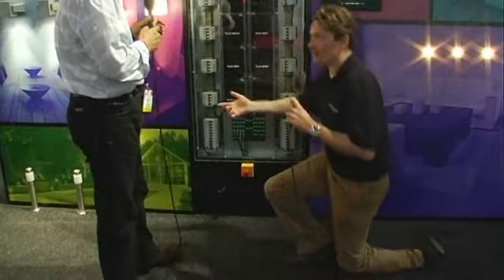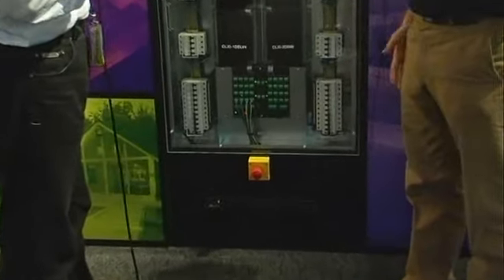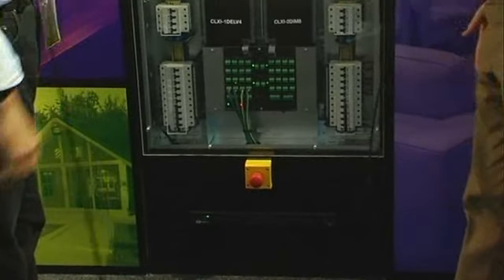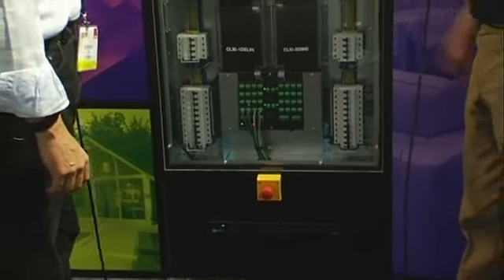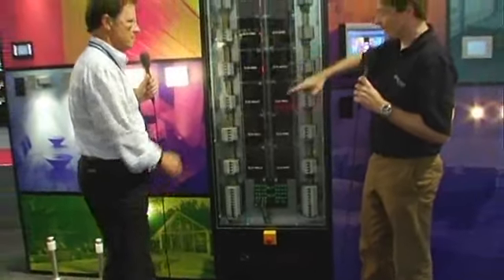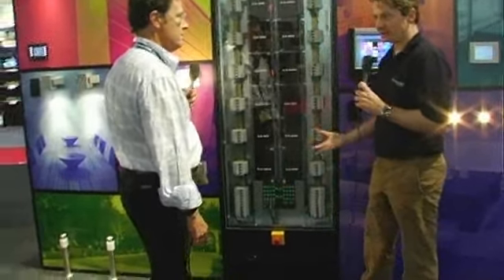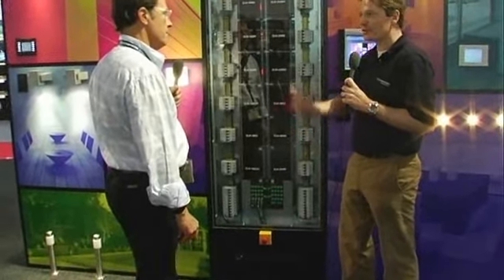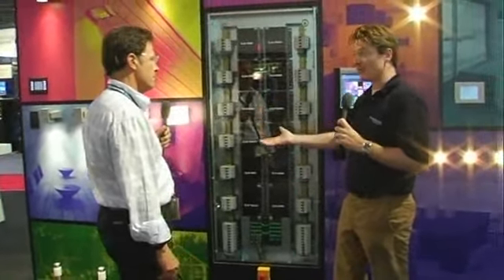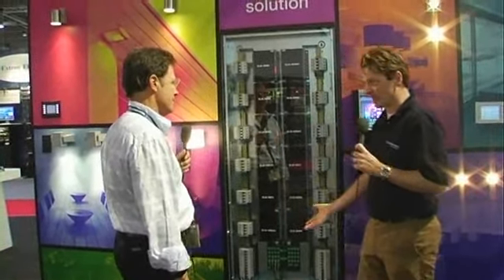The master control processor communicates to all the other systems like security, the garage, anything else around the house, any of the other equipment. What we're simulating here is the actual integration side and the functionality. Say for example this main processor were to fail — it's technology, it can happen. We have to build redundancy. People can live without music for a day, but they could not live without lights for a day. So it's key to make sure lights always work.